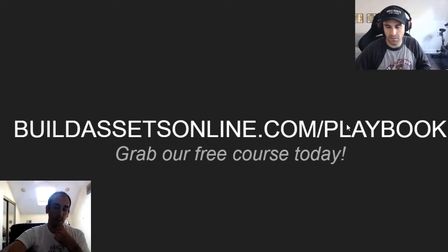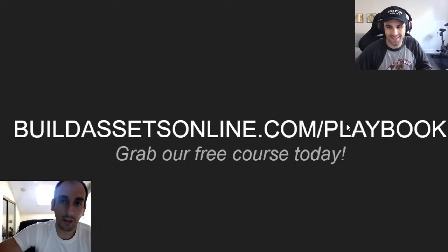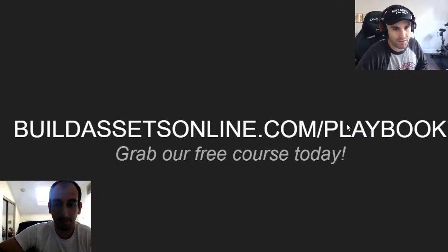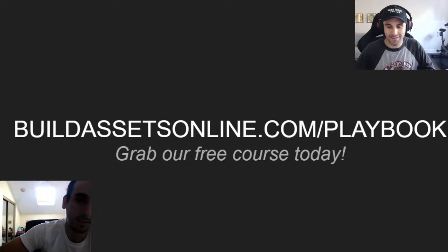Ethan wants to know how many people are in the Elite Fleet — looking at active members, it's about 79. Appreciate everyone tuning in. Go to buildassetsonline.com/playbook, grab the free course. That's it — take it easy everyone.